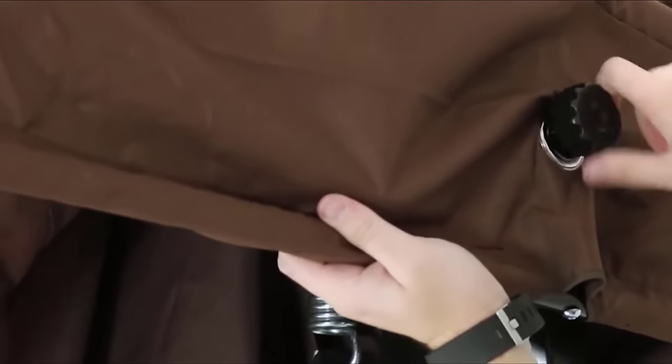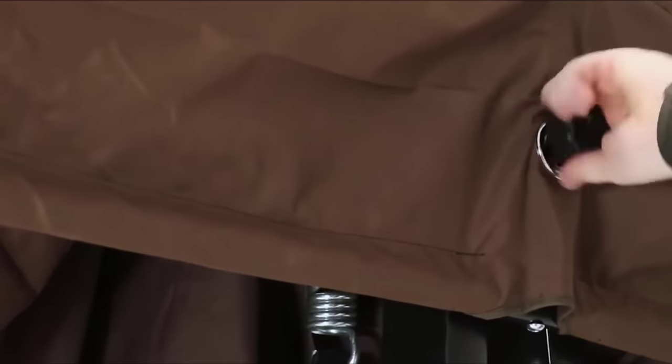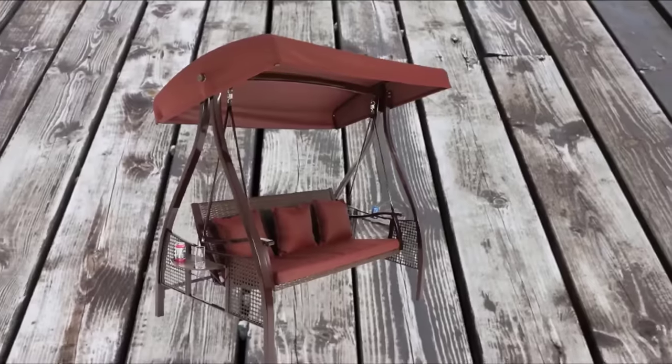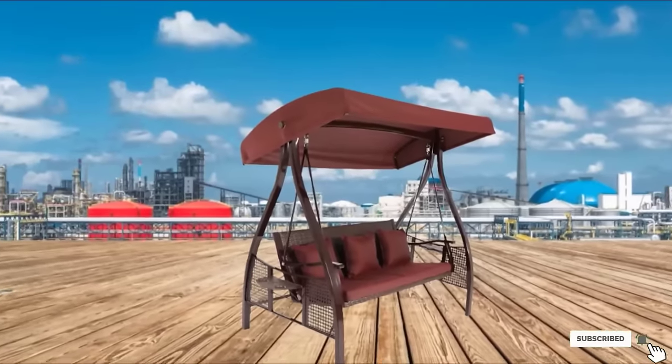Each side of the swing has a fold-out side table with indents to keep drinks steady, even as you swing. The swing comes with striped brown seat and back cushions. The bench itself is brown wicker with a solid steel frame that will withstand years of use. To keep your swing in top shape, consider getting a cover for rainy days and the winter months.